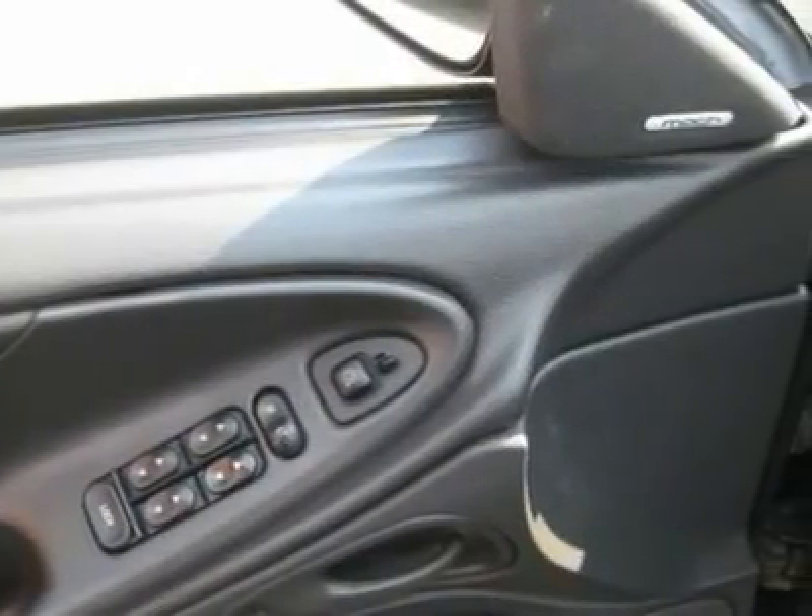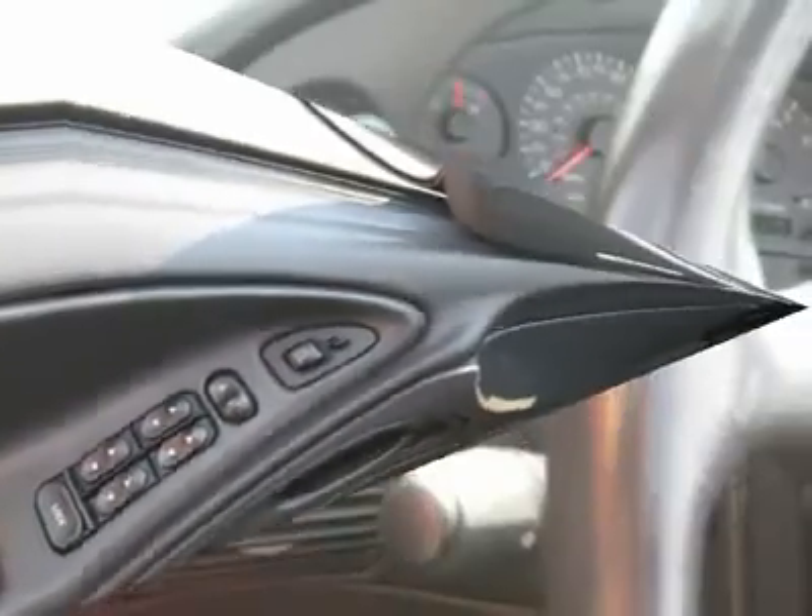Buy right off the lot — we open at 9am every day. Features include air conditioning, climate control, and cruise control.